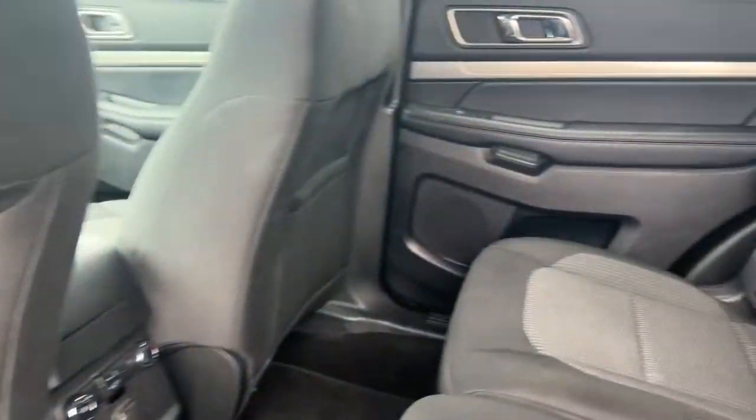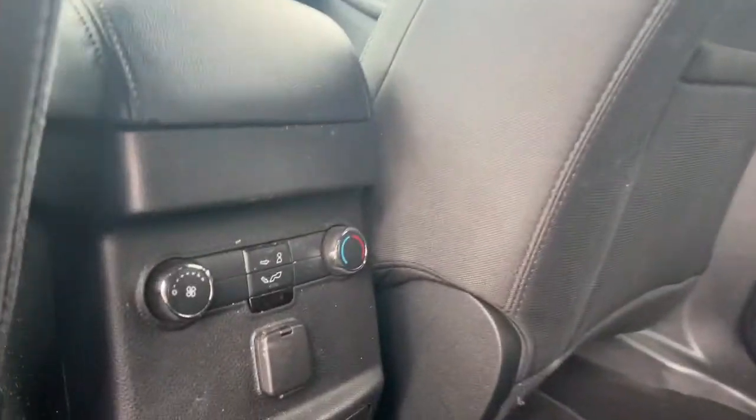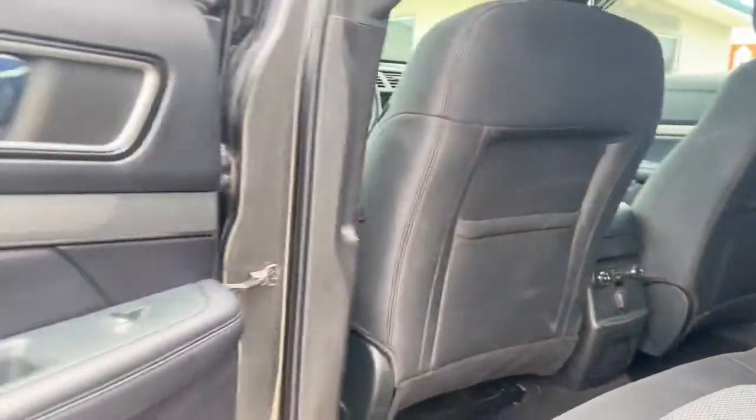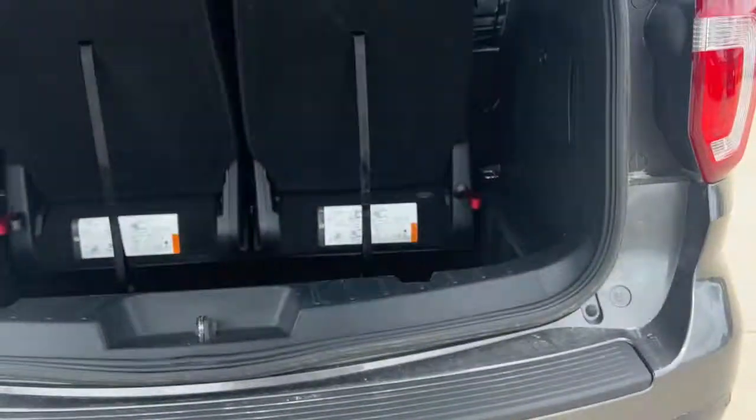Keyless entry, power passenger seat, power driver seat, electronic stability control, third row seat, aluminum wheels, intermittent wipers, tire pressure monitoring system, trip computer, power windows.